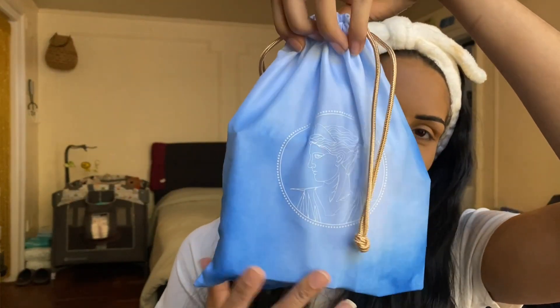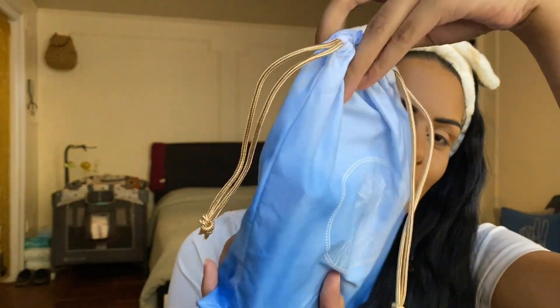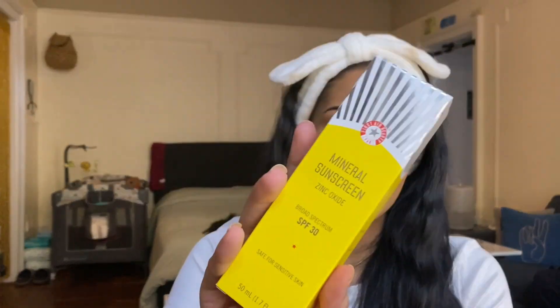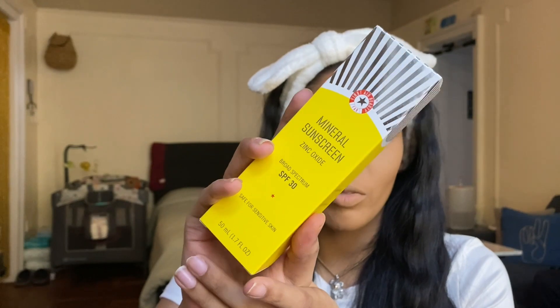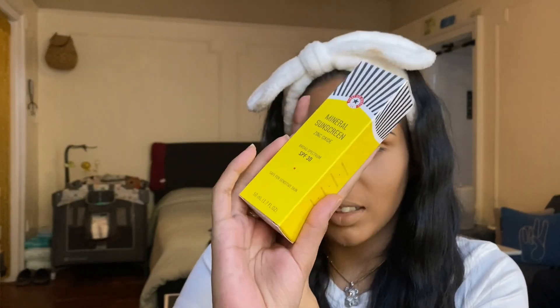Moving on to our Glam Bag Plus — I'm obsessed with the blue gradient with the white and the drawstring detail, it looks so extra fancy this month. The Glam Bag Plus comes with five full size products at $28 a month, and this is the one that will be turning into the BoxyCharm Base. The first product is the First Aid Beauty Mineral Sunscreen Zinc Oxide Broad Spectrum SPF 30, safe for sensitive skin. I have so many SPFs in use right now.